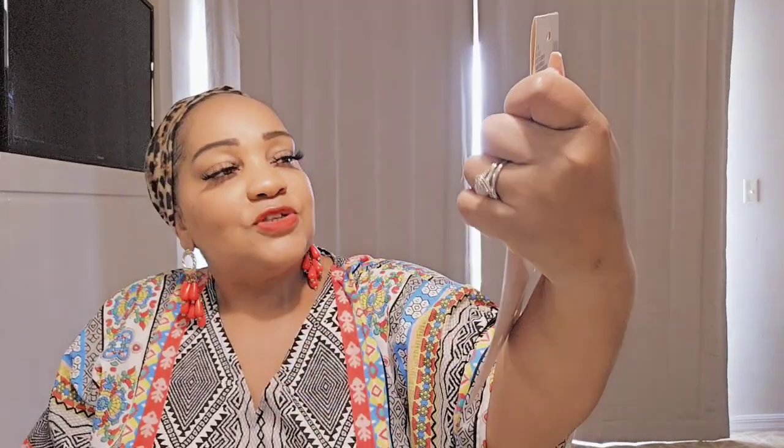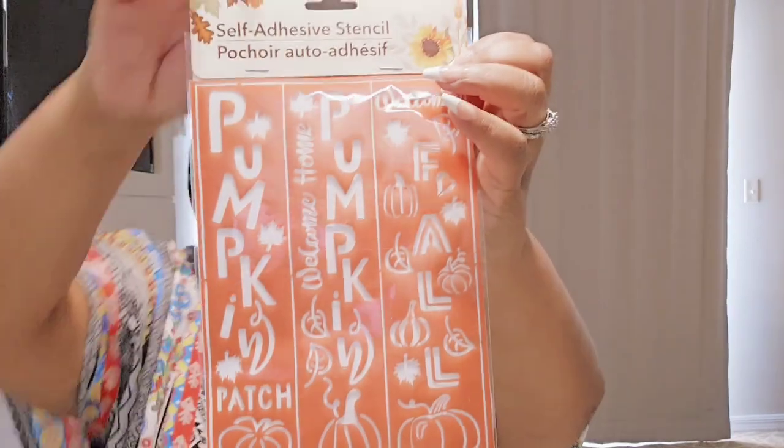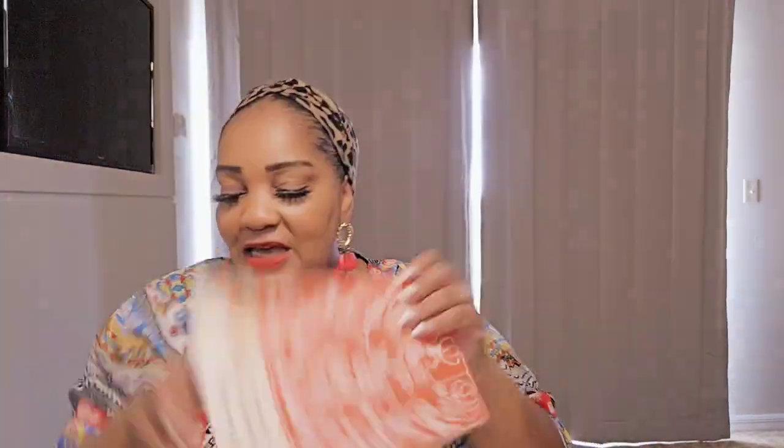I was also looking for these — seasonal self-adhesive stencils. I had seen my girl Tasha on Instagram share them and said I've got to look for them. One says 'Pumpkin Patch,' one says 'Welcome Home Pumpkin,' and the other says 'Welcome Fall.' Really cute stuff — even though I'm kind of done with fall, these are great for next year's crafts.